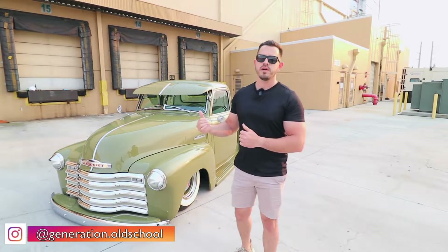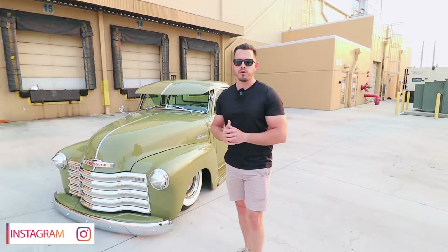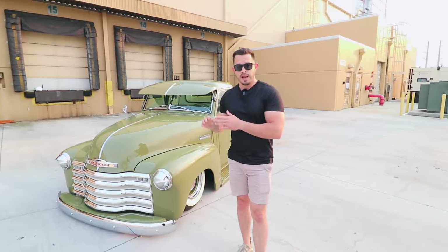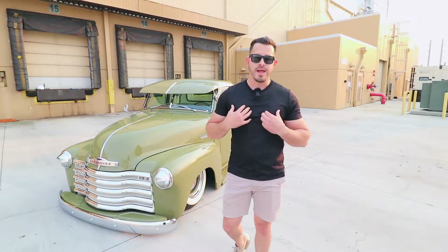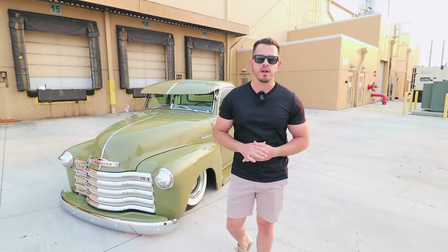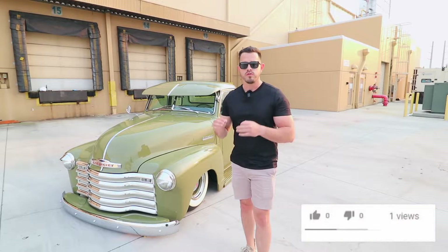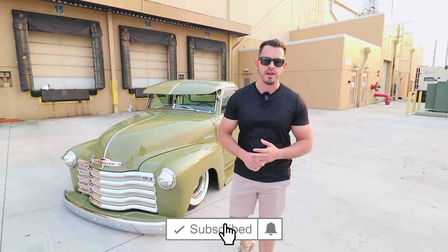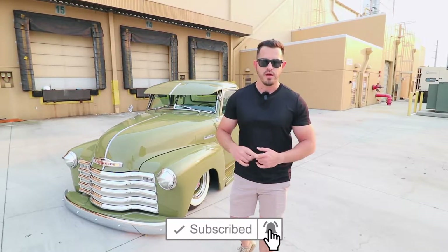Welcome back to another episode of Generation Old School. In today's video, we're featuring a 1953 Chevy 3100. This truck belongs to a friend of mine, Danny. Even though I know a little bit about the truck, I'm not going to be doing the talking — Danny is going to be telling us all about it. If you like this video and it's your first time on the channel, don't forget to like, comment, share, and subscribe.